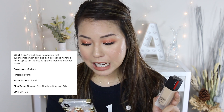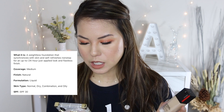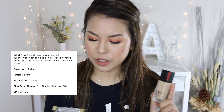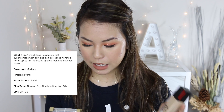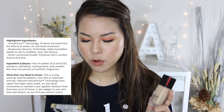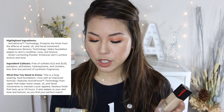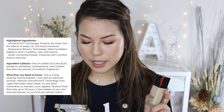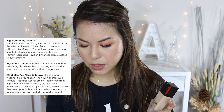It gives a medium coverage natural finish with a liquid formula, and it's suited for normal, dry, combination, and oily skin. It also comes with SPF 30. Some highlighted ingredients include Active Force Technology, which protects the finish from sweat, oil, and facial movement; Responsive Sensory Technology, which helps the foundation adapt to skin condition, tone, and texture; and Smart Correcting Powder, which enhances skin surface texture and tone.